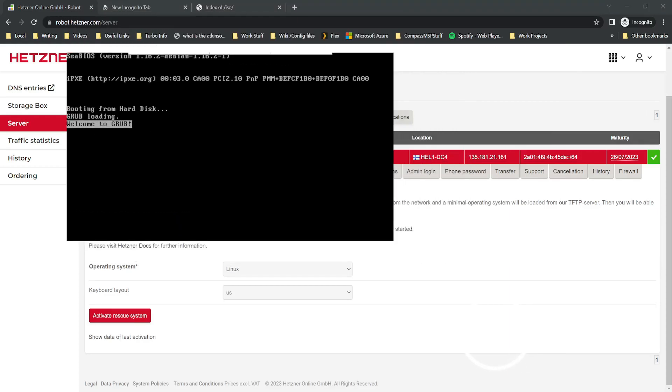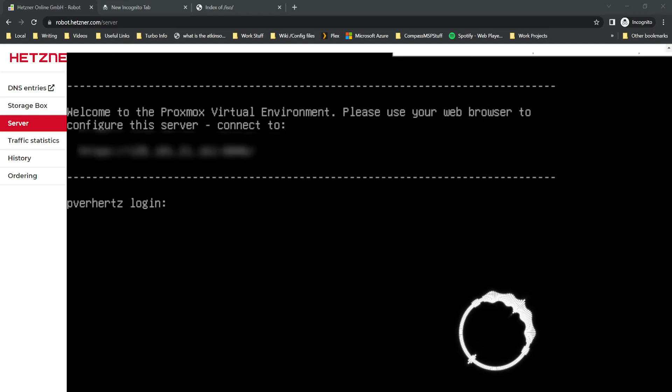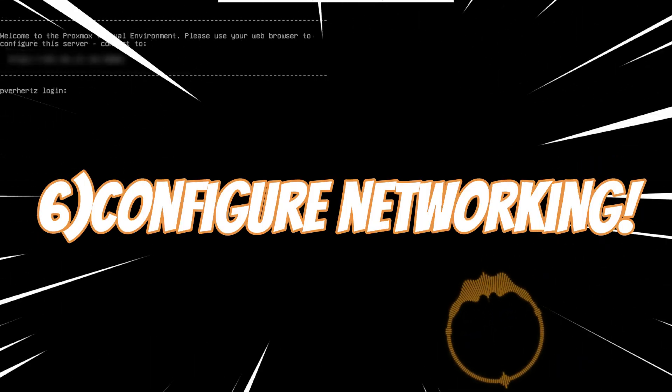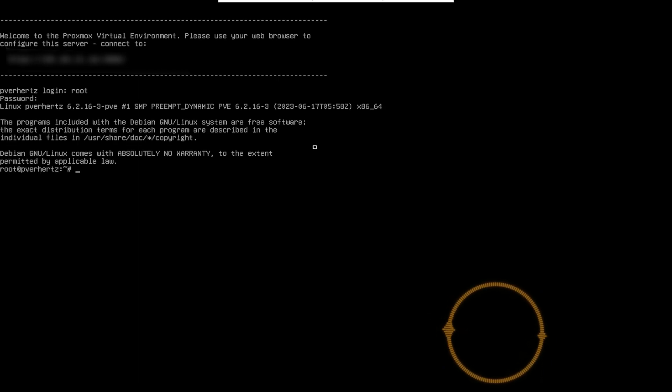We're back at the login environment and it's showing us our IP address — looks like it was already configured during the install. Unfortunately, the host still doesn't have internet access yet, so we need to give it internet access. First things first, log back in with username root and the password we set earlier.